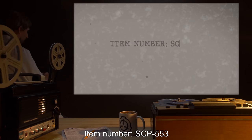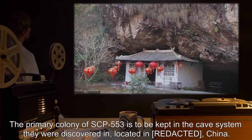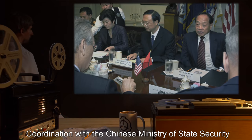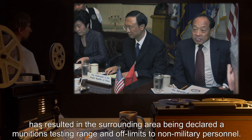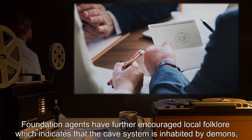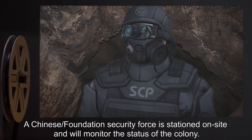Item number SCP-553, object class: Safe. Special containment procedures: the primary colony of SCP-553 is to be kept in the cave system they were discovered in, located in China. Coordination with the Chinese Ministry of State Security has resulted in the surrounding area being declared a munitions testing range and off-limits to non-military personnel. Foundation agents have further encouraged local folklore indicating that the cave system is inhabited by demons, in order to discourage casual exploration.